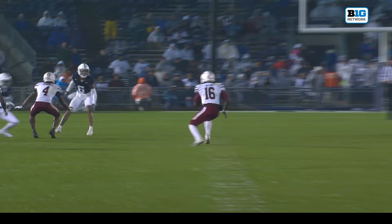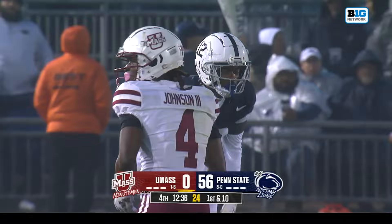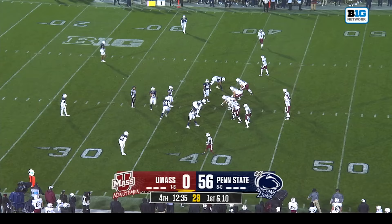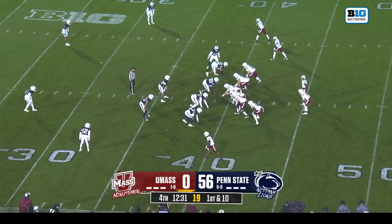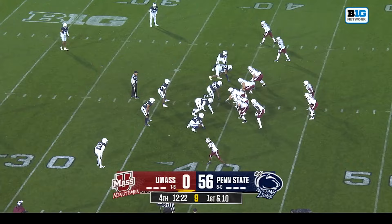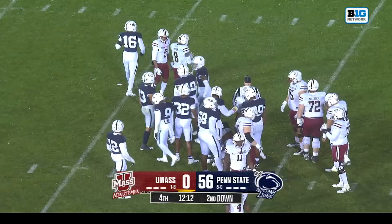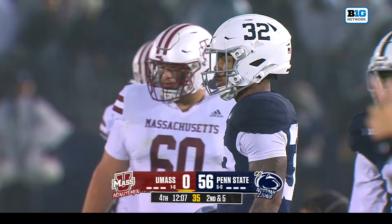Manny Diaz said what he loves about this secondary is — some guys go in to tackle because they have to, but whether it's Zion Tracy, Kalen King, Johnny Dixon — he said these corners like to get in there and mix it up. Good example there by the freshman Zion Tracy. They've had situations where they've been able to get young players reps this year for that concept of coaching next year's team this year. Zion Tracy is one of the players Manny Diaz mentioned that's developing because of the reps he's received. Cam Miller, Tony Rojas, Jamel Lyons — this program's in a really good place.